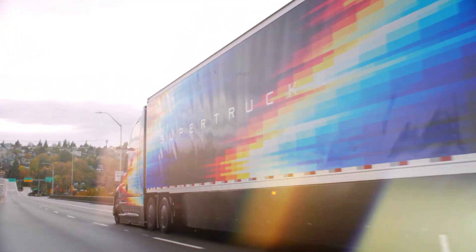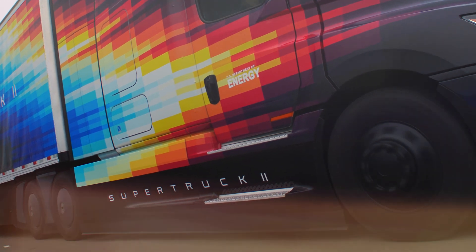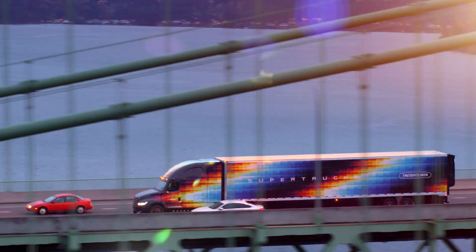It's all technology that could, one day, result in equally impressive numbers for our customers. Because your success is what drives us. And what drives us builds what drives you.